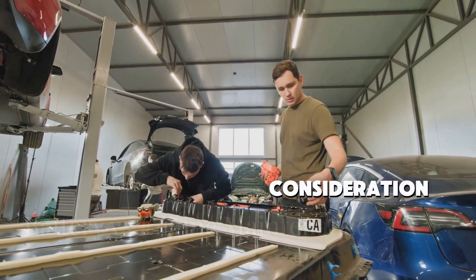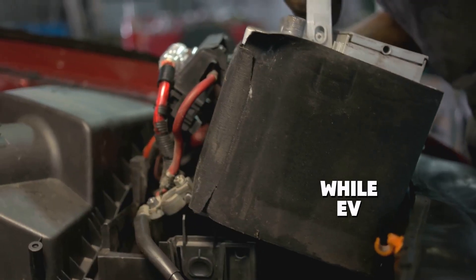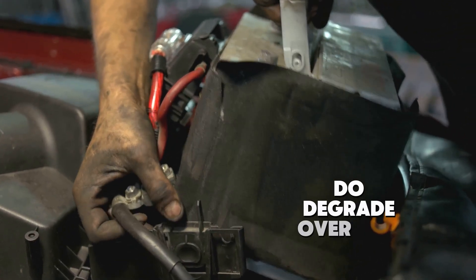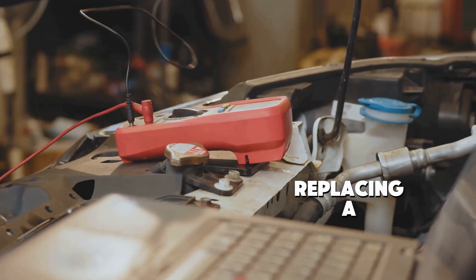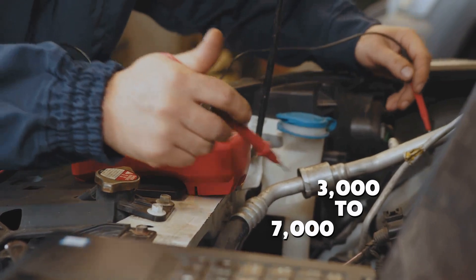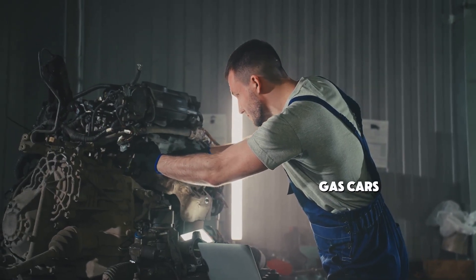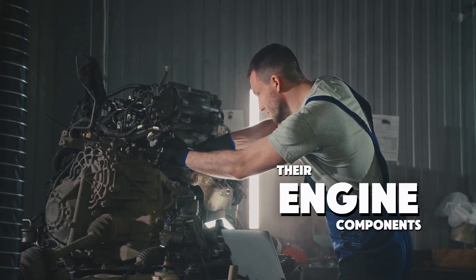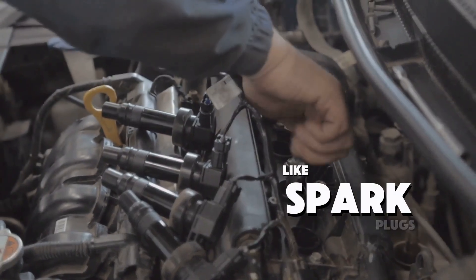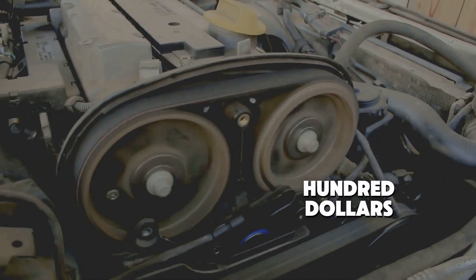One major maintenance consideration for electric cars is the battery. While EV batteries can last a long time – up to 8 to 10 years – they do degrade over time. Replacing a battery can be expensive, typically costing anywhere from $3,000 to $7,000. On the flip side, gas cars require regular maintenance of their engine components, which can add up. Replacing things like spark plugs, the alternator, or the timing belt can cost several hundred dollars each time.